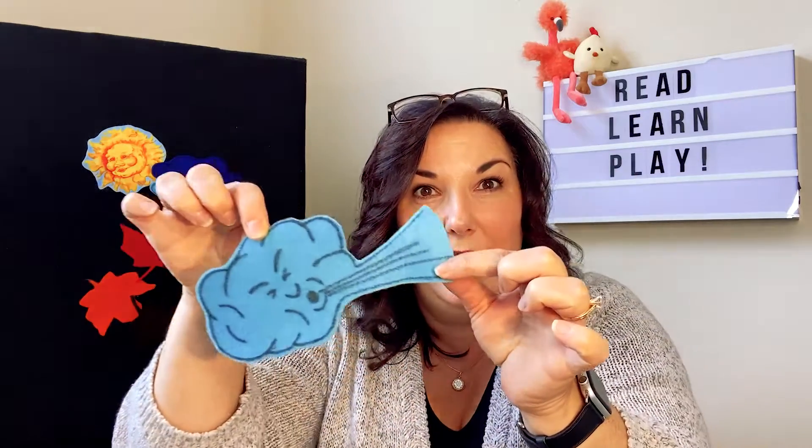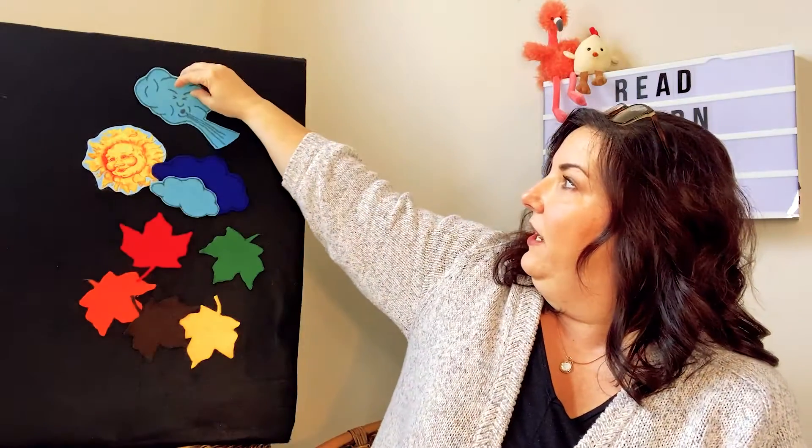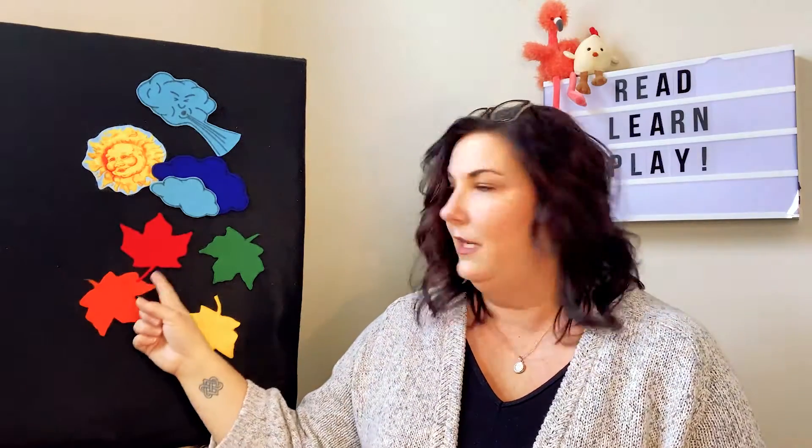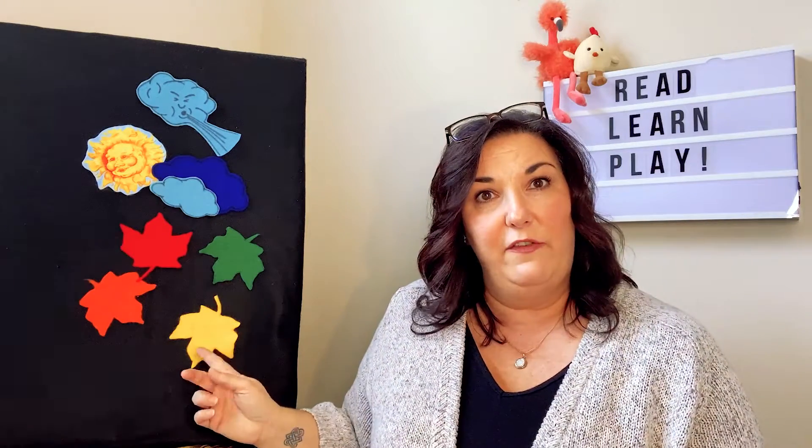Yes! Five autumn leaves high up in the tree, but the wind blows. Oh no! And the leaves shake and one falls down on me. Oh no! How many leaves do I have now? One, two, three, four.